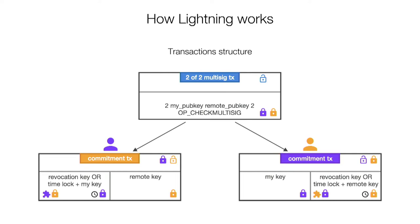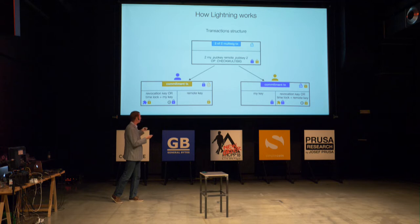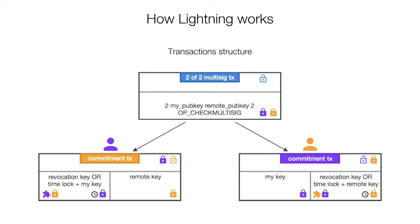If I broadcast my commitment transaction, before I can use my output I need to wait for a certain time — currently around seven days, to be reduced to one day. The other option for spending this output is if someone knows a certain secret; if the other party knows this secret it can grab all my funds and punish me. So if this commitment transaction is the latest state I just wait one day and get my funds. But if it's a previous state, on every channel update I give the revocation key to the other party, so if I broadcast an old commitment transaction I will be punished and lose all the money.